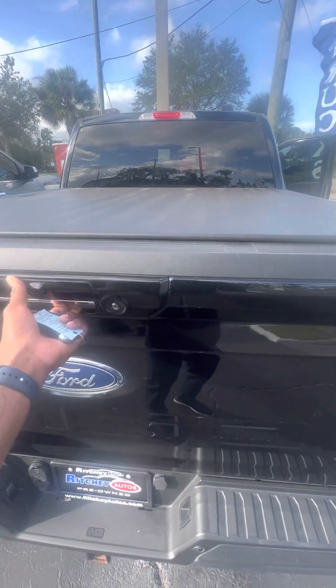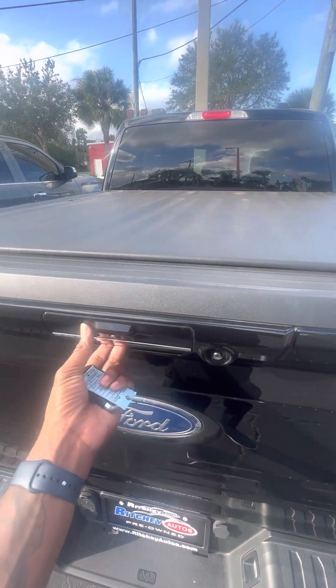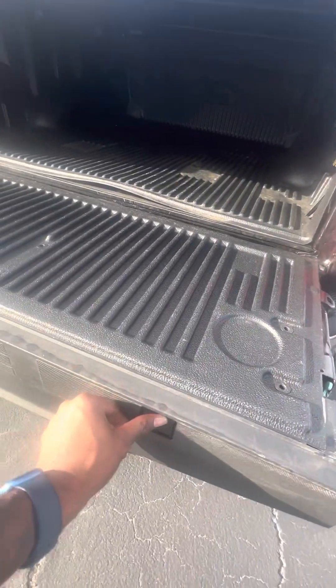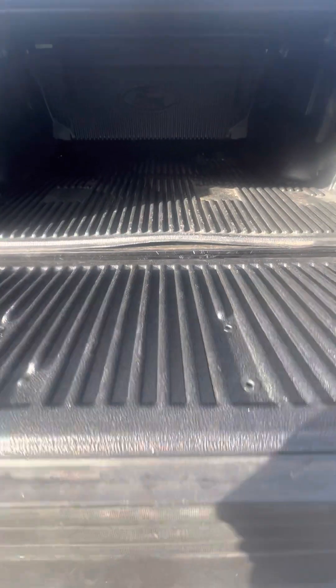You can also use the tailgate as a workspace — put something there, hold something, or make a bench. Beautiful truck.